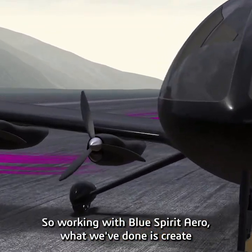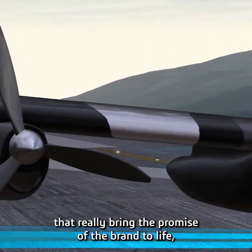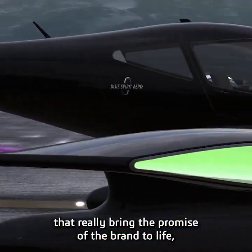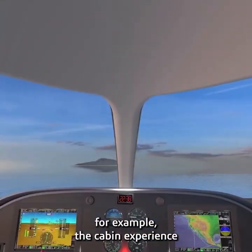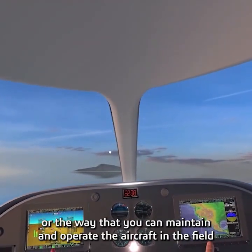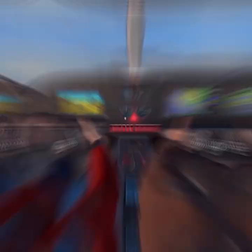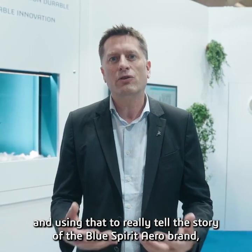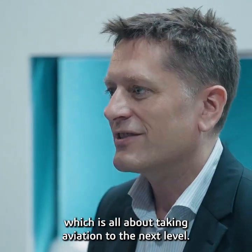Working with Blue Spirit, what we've done is create a model of the different kinds of scenarios that really bring the promise of the brand to life — illustrating certain features of the aircraft, for example the cabin experience or the way that you can maintain and operate the aircraft in the field. And using that to really tell the story of the Blue Spirit brand, which is all about taking aviation to the next level.